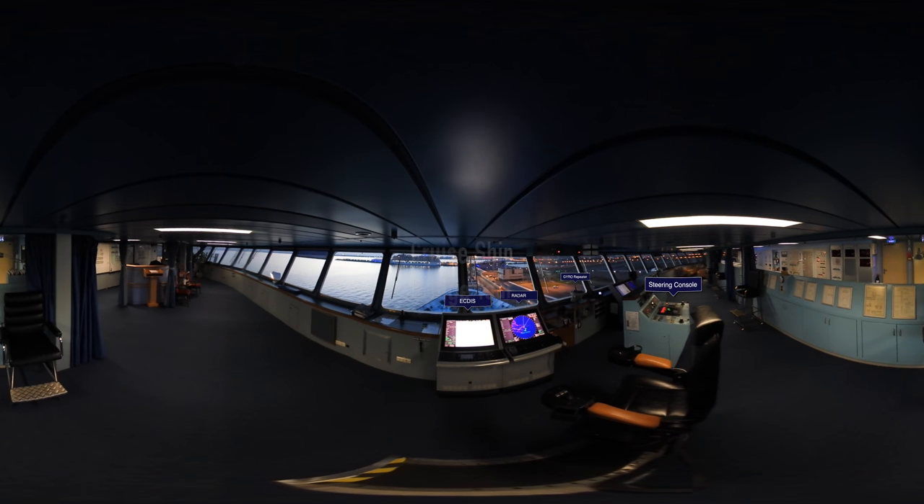Welcome to my first attempt at a 360 video and the bridge of a modern cruise ship. Through this video I'll slowly move the camera across the bridge and talk a little about what we can see in front of us.